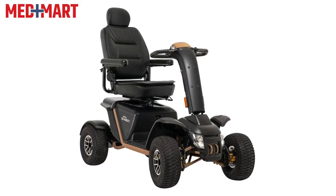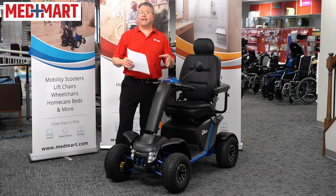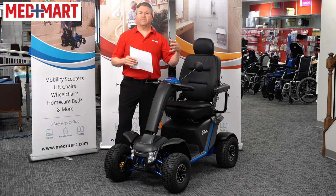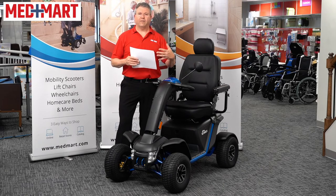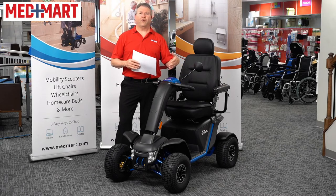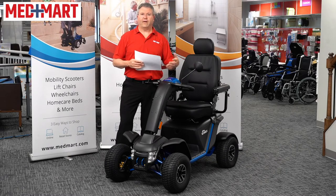The Baja Wrangler II comes in two great colors: Desert Sand and True Blue. Keep in mind, if anybody's looking at this scooter, it does have a total weight of 275 pounds, so you're basically not going to be able to put it on an outside lift on the back of a vehicle. You're either going to have to use it on your property, or if you are traveling with it, have a trailer or something like that to tow it and take it with you when you travel.